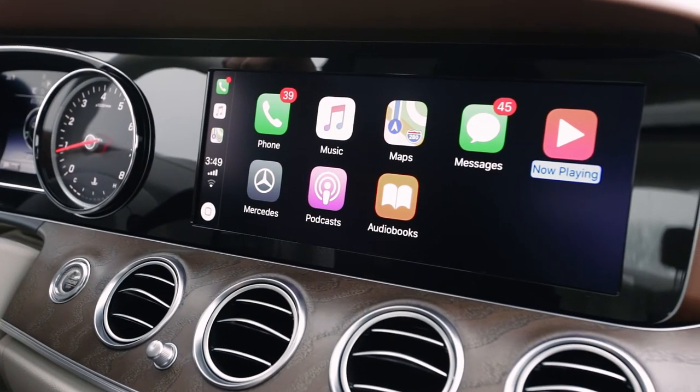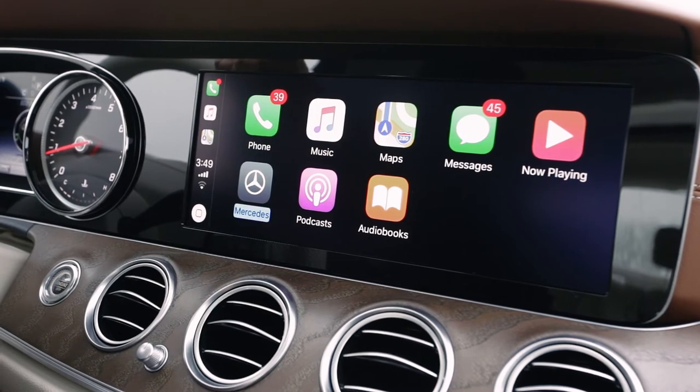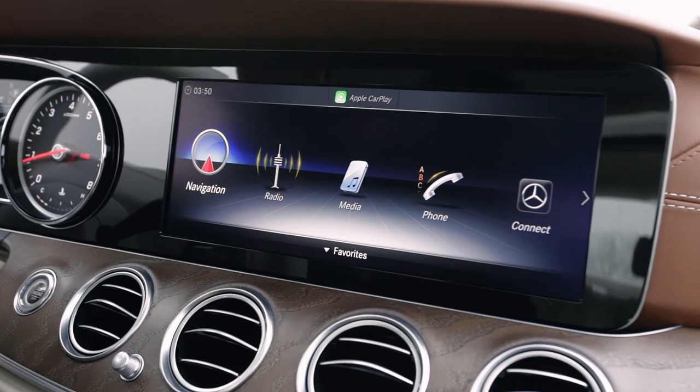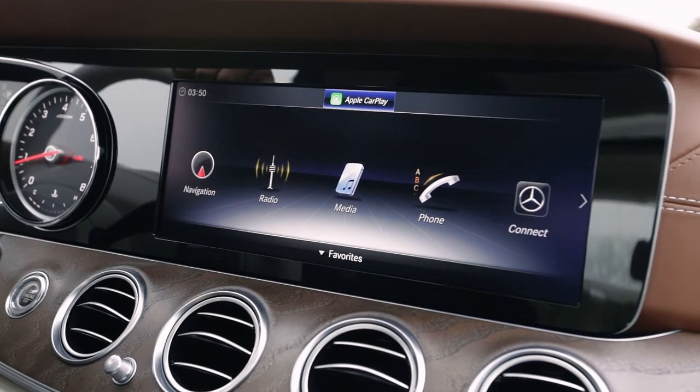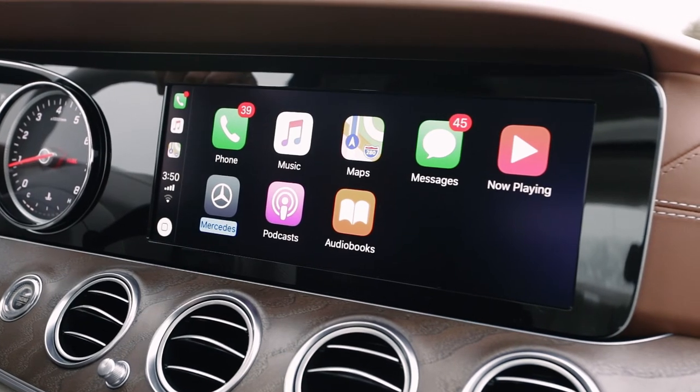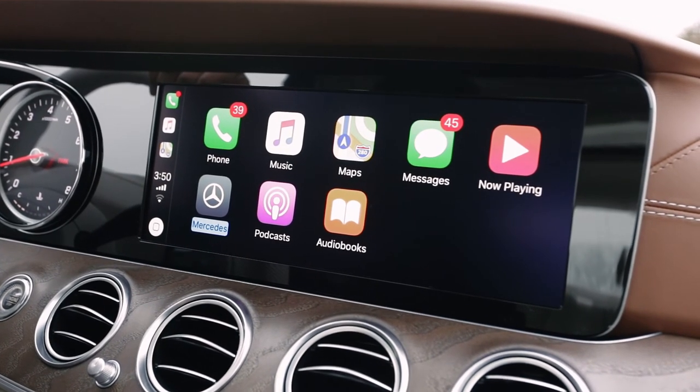At any given time, you can exit Apple CarPlay by clicking this button over here. It takes you back to the normal command. Or if you want to go back, you can just click on Apple CarPlay — it brings all your phone apps to the command center. I hope this actually explains the necessity of Apple CarPlay in a Mercedes-Benz vehicle.